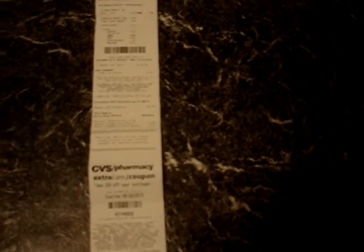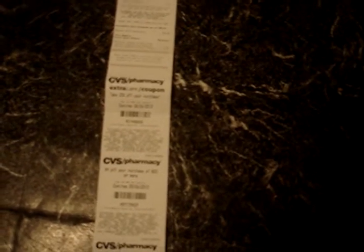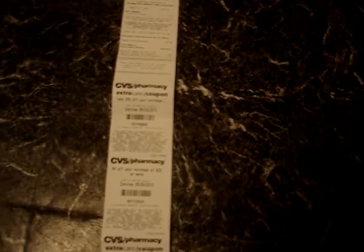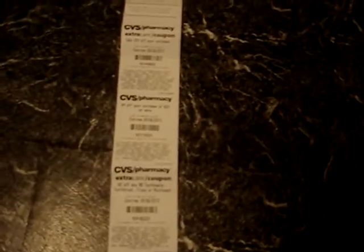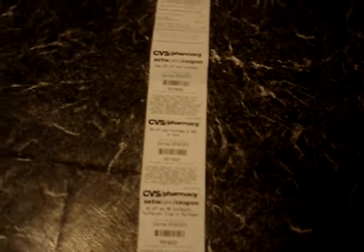I've been a CVS card holder for a while. So what kind of coupons do I have? I have 20% off your purchase — I'll use that. Four dollars off your purchase of $20 or more — I very rarely spend that much there so I'll probably use that one. Two dollars off any $8 toothpaste, toothbrush, floss, or mouthwash — my toothbrush and toothpaste cost less than $4, so I won't use that one.